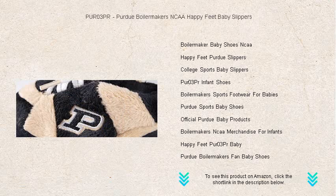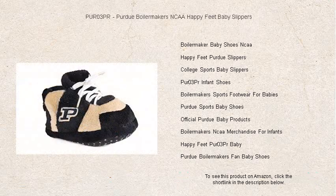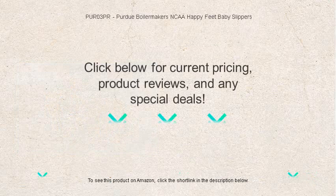Don't wait, grab a pair of PUR03PR Purdue Boilermakers NCAA Happy Feet Baby Slippers today, and raise the next generation of Purdue champions in style and comfort.